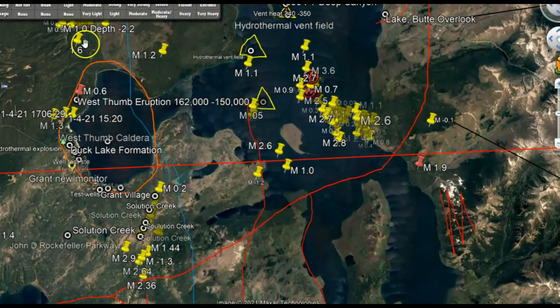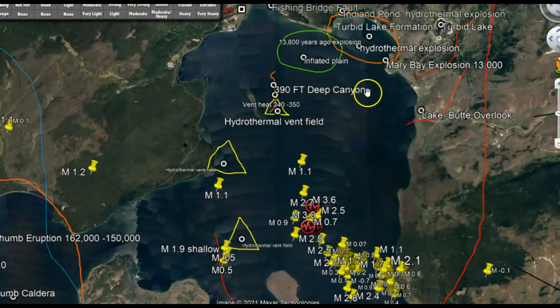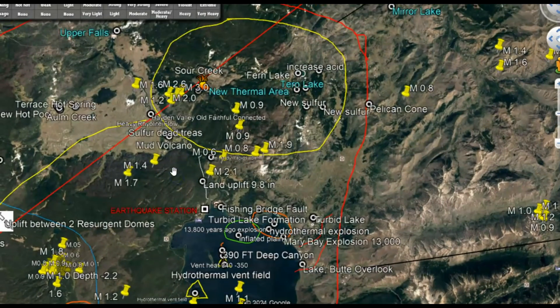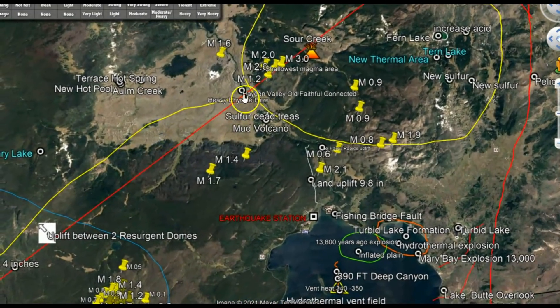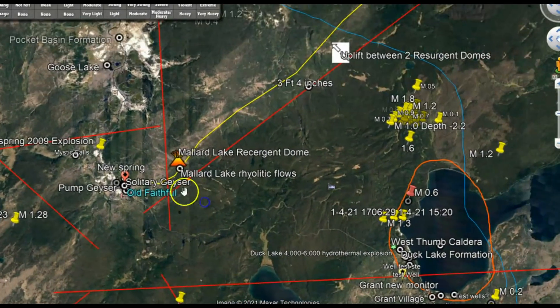The flatline over here is Little West Thumb and up over here is Lake Butte. I need to find a monitor closer to this heated zone where Bob Smith, who has worked for the University of Utah for maybe 50 years, feels the next eruption will occur. Hopefully it's going to be a small eruption, not a large one. In my last video I talked about the earthquakes occurring over here by the Sour Creek resurgent dome, and then the Mallard Lake resurgent dome — that's the one you can see on the live webcam.